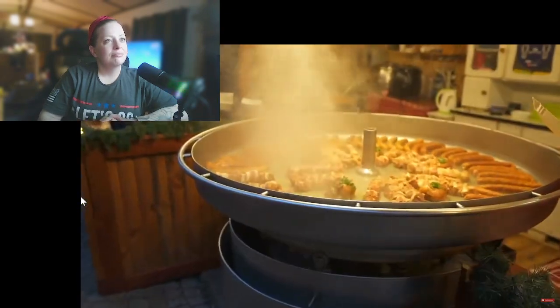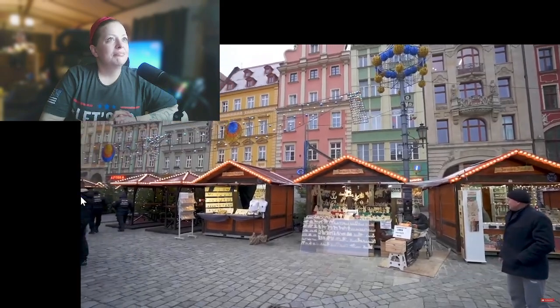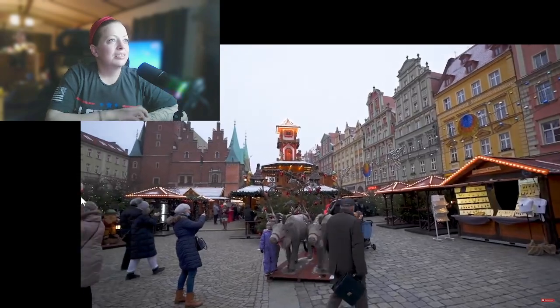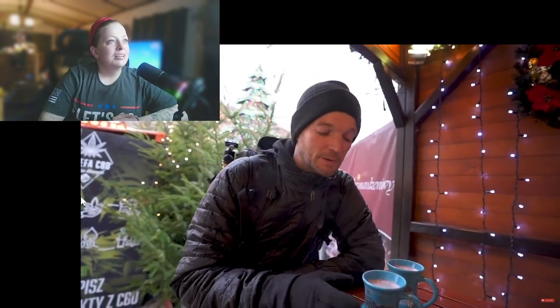Right now we're just enjoying taking tons of photos and videos because this place is pretty photogenic, but I'm getting kind of hungry. Some of the typical foods you'll find at this Christmas market are kielbasa sausages, waffles, lots of fried stuff of course, and lots of bread. But probably the most popular and in my opinion the best has got to be the mulled wine.